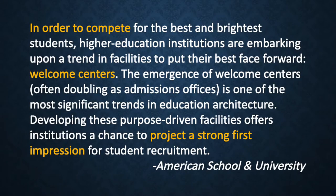A quote from American School and University: In order to compete for the best and brightest students, higher education institutions are embarking upon a trend in facilities to put their best face forward. Welcome Centers — the emergence of Welcome Centers, often doubling as admissions offices, is one of the most significant trends in education architecture. Developing these purpose-driven facilities offers institutions a chance to project a strong first impression for student recruitment.